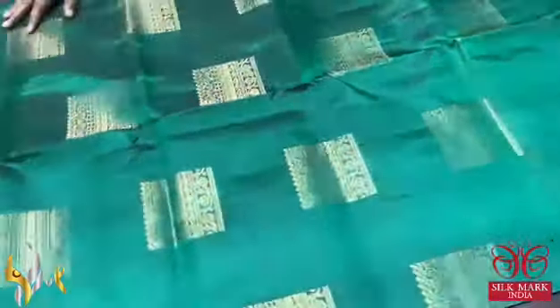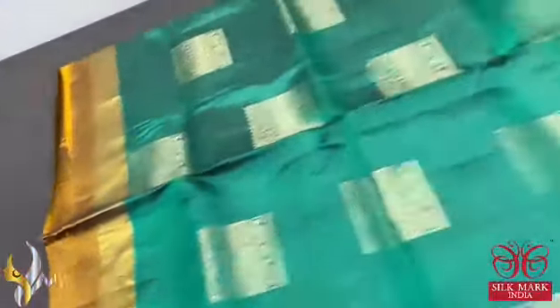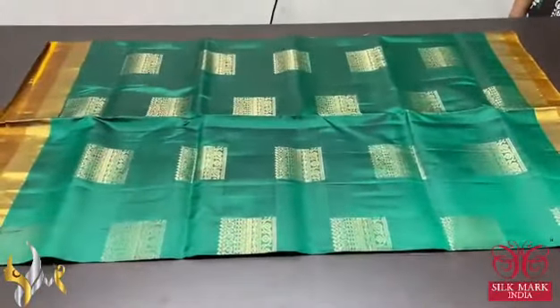The saree has a beautiful dark bottle green colour — a shade higher than bottle green — with square shaped buttas done using golden zari. The borders are also double border design: mustard yellow as well as golden zari border. Excellent saree with affordable pricing and authentic silk mark.